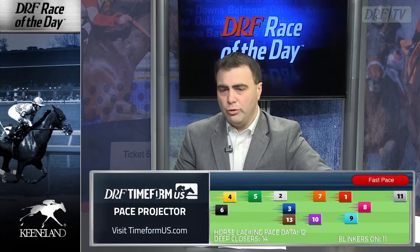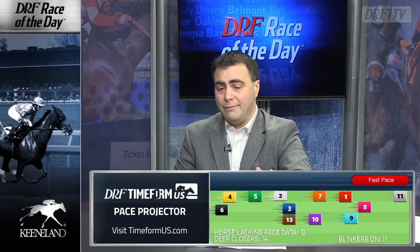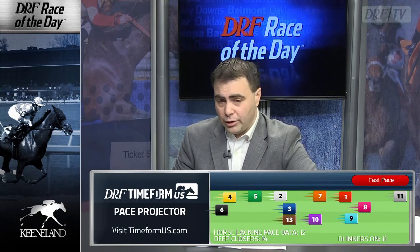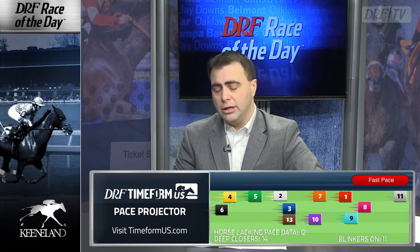One of the horses that figures to be contesting this solid pace is the number ten, Mentality — a gate-to-wire winner first out for Wesley Ward going six furlongs, then stretched out off a two-and-a-half-month layoff in the PG Johnson Stakes. She showed good speed again but was no match for the aforementioned Orbulution, who came back to run third in the Grade 3 Miss Grillo with a 73 Beyer speed figure. Mentality is going to be among the pace setters in here, but as we take a look at the Timeform Pace Projector, that may not be where you want to be on the lead. According to Timeform, she's sixth in the early portion and can't outrun Sugar Queen to the lead.